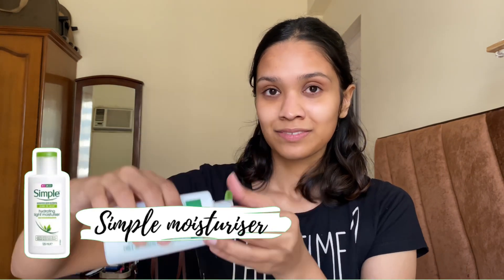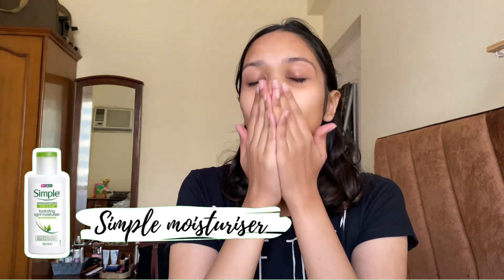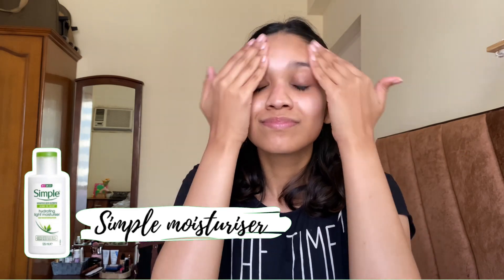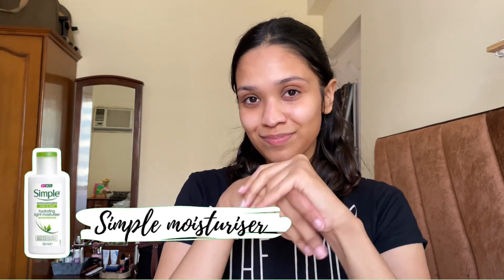Then I take this moisturizer from Simple, which is by far my most favorite moisturizer. This moisturizer will help you lock in hydration on your face and it is fragrance-free, so it won't irritate your skin.